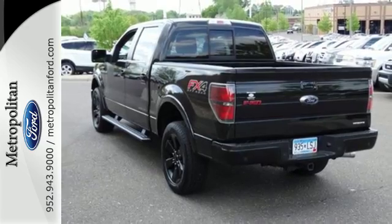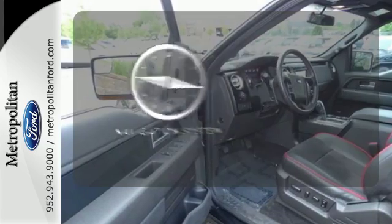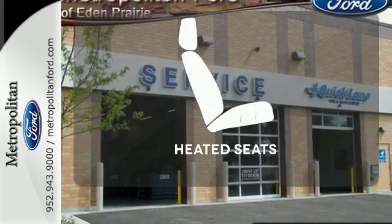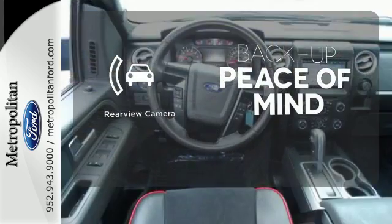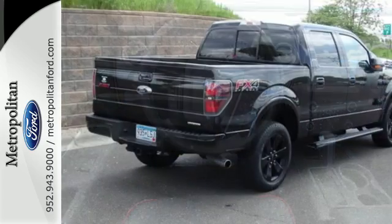Though the weather may be rough, you'll hardly notice tucked inside its comfortable and quiet interior. It comes with a navigation system to easily guide you to your destination. Wrap yourself in the comfort of heated seats. Hindsight is 20-20 with a backup camera. It works hard, so you don't have to.